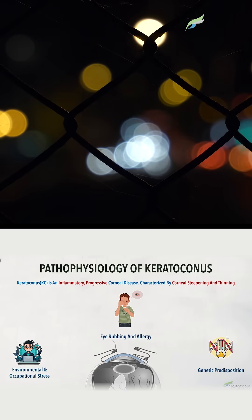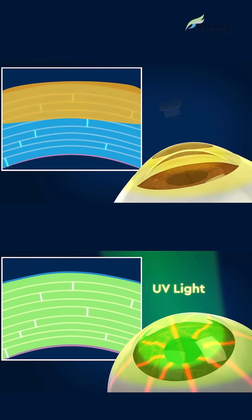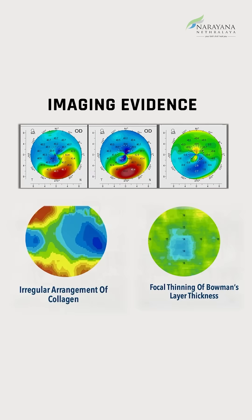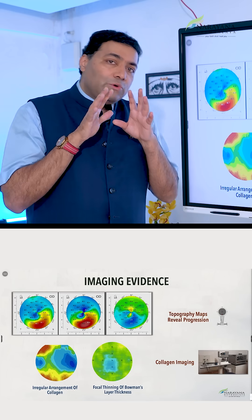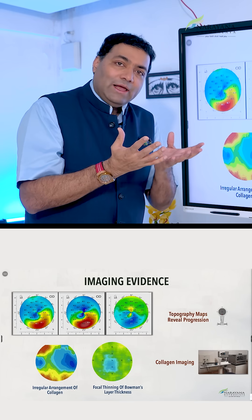We started looking at keratoconus — how a cornea changes shape, and how we can remodel and reshape it. We use targeted therapies and different technologies to study the collagen itself. This is something which is only available in the world at Narayana Nethralaya — to look at how the collagen behaves.